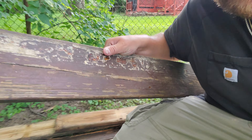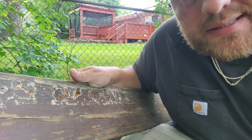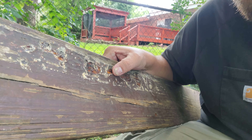This deck board — you guys can see here — we had to replace this, and my guys kept calling it: it's got sap coming out of it. No, this is called pitch.